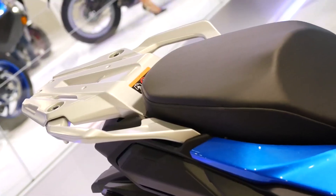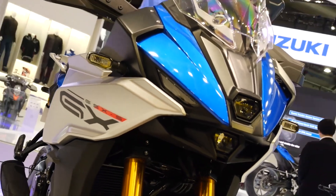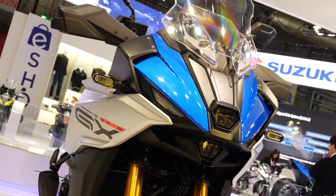The Suzuki GSX-S1000GX is available in three colors: metallic triton blue, glazed gloss black, and matte pearl green.